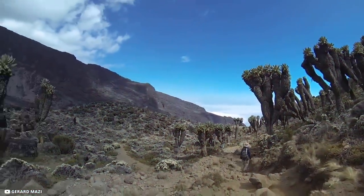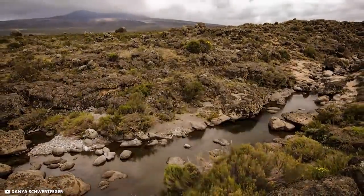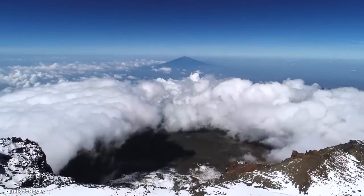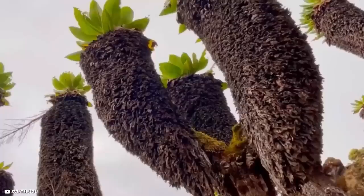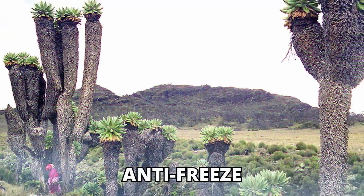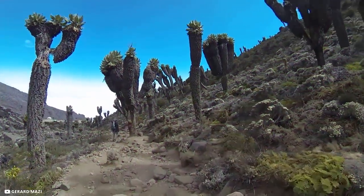These alien-looking plants can only be found on Kilimanjaro, and only above 14,000 feet. In order to carve out an existence in such a forbidding environment — where temperatures regularly dip below freezing overnight — the plants have developed water storage in the pith of the stem, nyctinastic leaf movement which means the leaves close when temperature drops too far, a natural antifreeze, and self-insulation through withered and dead foliage.